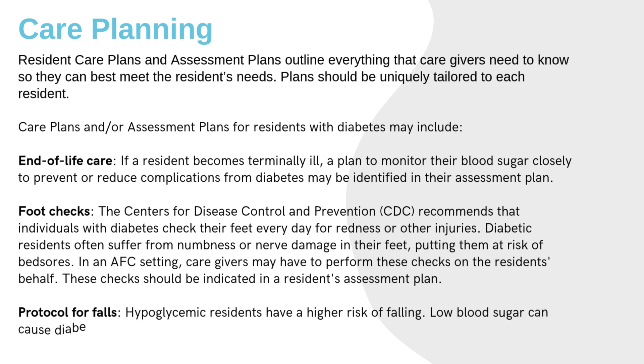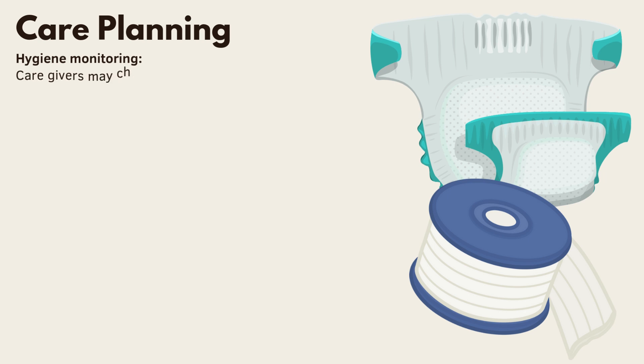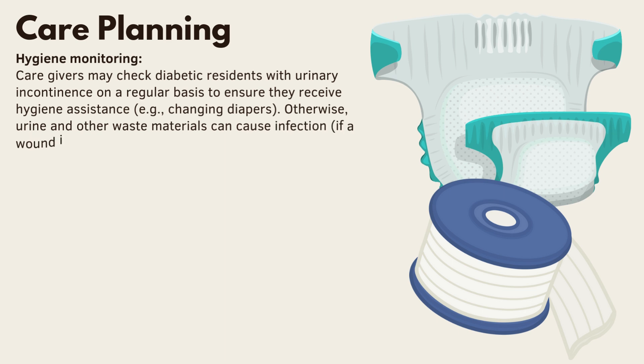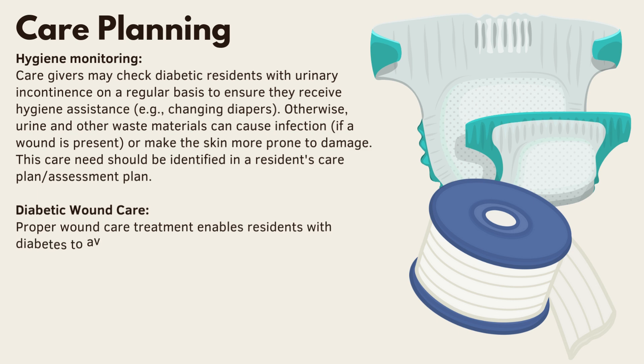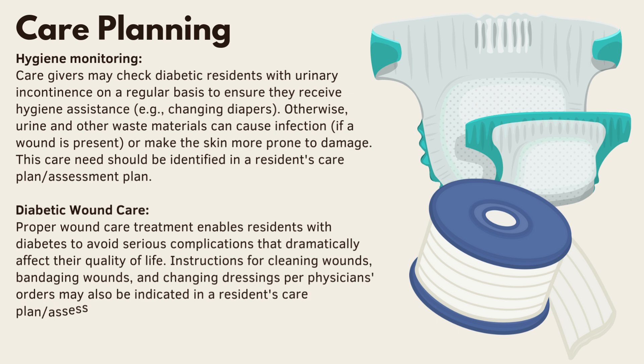Fall prevention is important because hypoglycemic residents have a higher risk of falling — low blood sugar can cause residents to be off balance — and fall prevention strategies should be outlined in the assessment plan. Caregivers may also check diabetic residents with urinary incontinence regularly to ensure they receive hygiene assistance, such as diaper changes, as urine and waste can cause infection or skin damage if a wound is present. Proper wound care treatment helps residents with diabetes avoid serious complications; instructions for cleaning wounds, bandaging, and changing dressings per physician's orders should be indicated in the care plan.